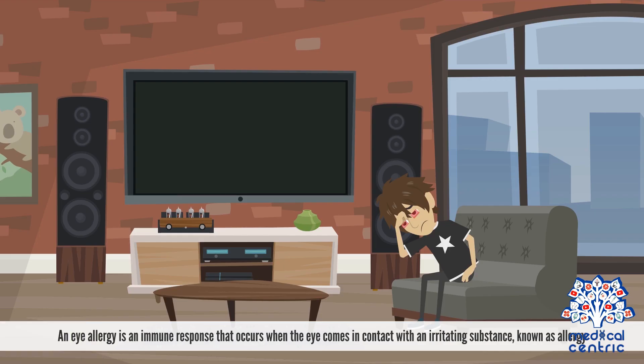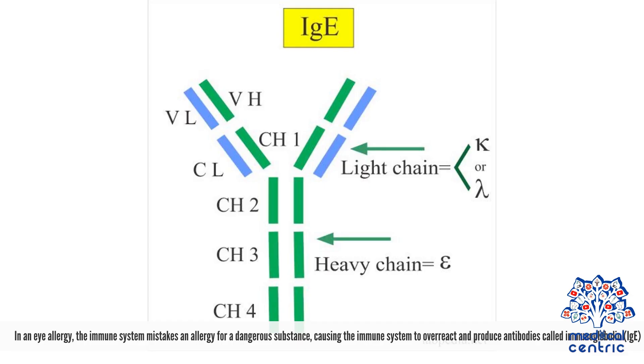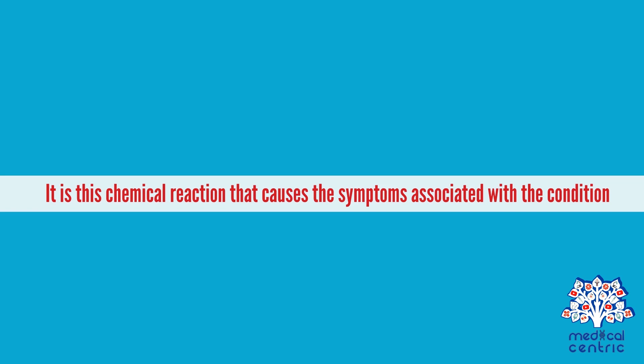Today's topic is eye allergies. An eye allergy is an immune response that occurs when the eye comes in contact with an irritating substance, known as an allergen. The function of the immune system is to defend the body against harmful invaders, such as bacteria and viruses. In an eye allergy, the immune system mistakes an allergen for a dangerous substance, causing it to overreact and produce antibodies called immunoglobulin, or IgE. These antibodies travel to the cells in the eye and cause them to release histamines and other chemicals in an effort to protect the eyes. It is this chemical reaction that causes the symptoms associated with the condition.